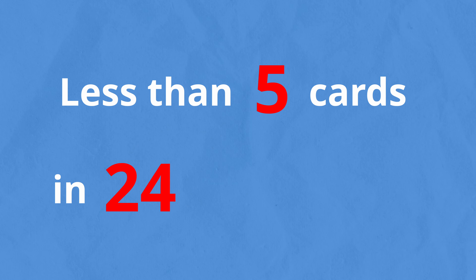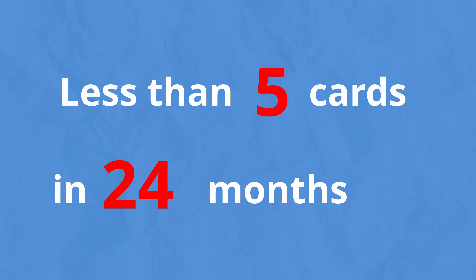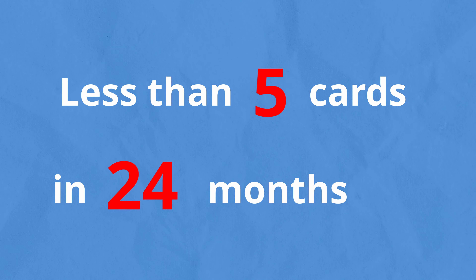The absolute best strategy for increasing your credit limit on a Chase card is signing up for a completely new one. You'll just need to make sure you're still under Chase's infamous 5/24 rule, which says that you can't be approved for a Chase card if you've applied for five or more cards within the past 24 months.